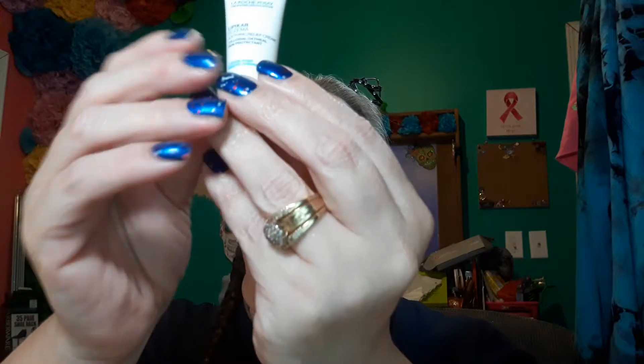Next we have La Roche-Posay eczema cream, regular price $14.99. I am glad to get this because I do need it, but there's only a little bit in this thing. I have a little eczema on my leg so I'll be giving this a try.